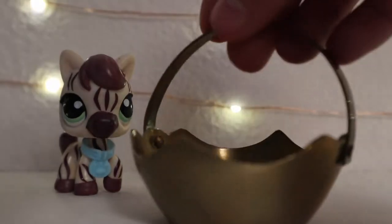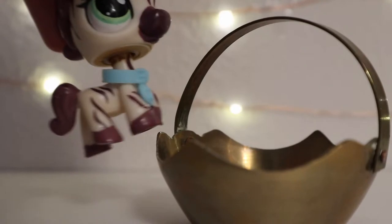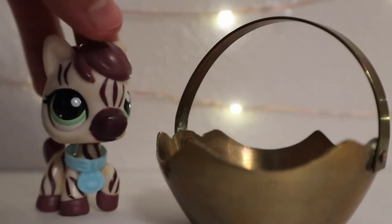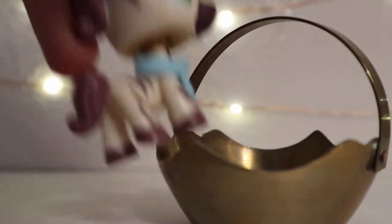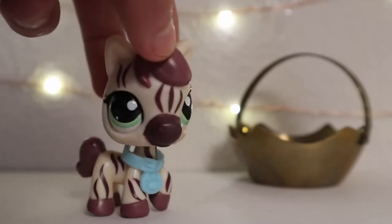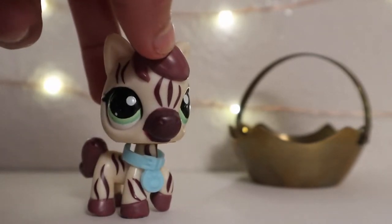The first thing I got was a little basket. It's really cute and I can use it for LPS stuff, but I didn't know it was going to be that big — it's a little smaller than I expected, but it's fine. That was like 50 cents or 25 cents.